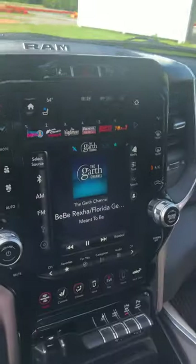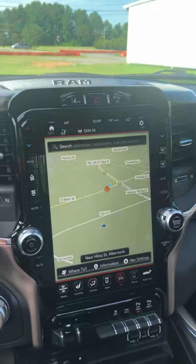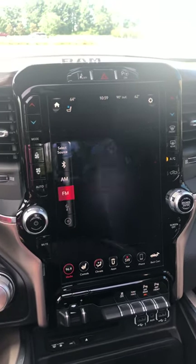That is your stereo. Want a different perspective? Here's your navigation. Right now I'm listening to satellite radio — I can switch over to FM that quickly.